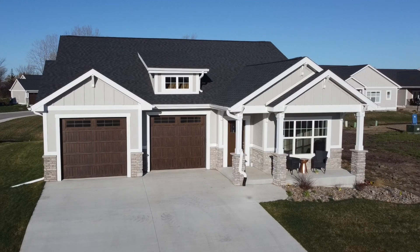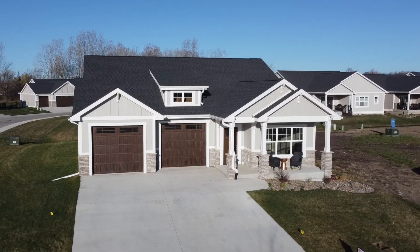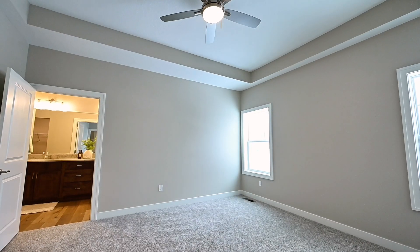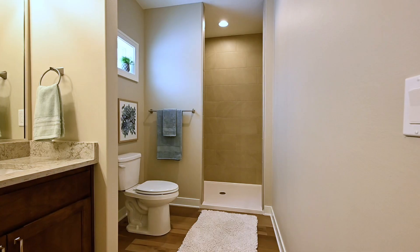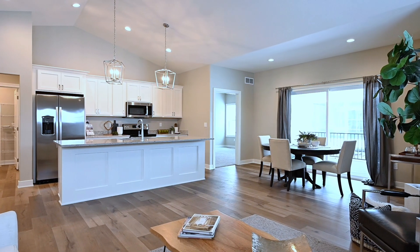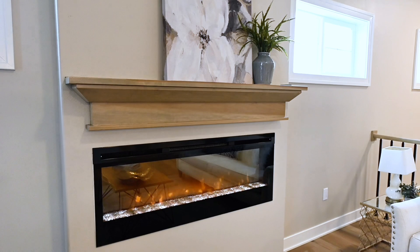Enjoy a single-family home with a layout that just makes sense, plus features like three-foot doorways, a flush entry from garage to house, taller toilets, wide stairwells, and LVP flooring for easy cleaning and minimal flooring transitions.